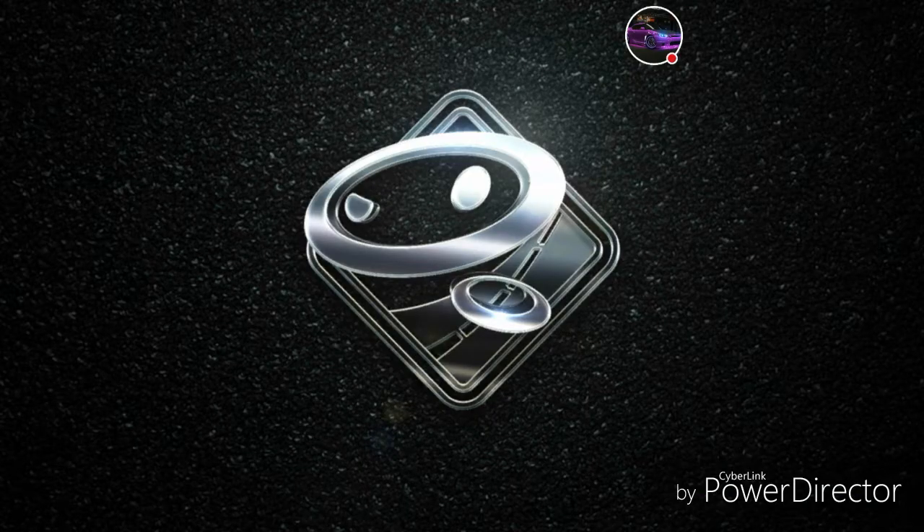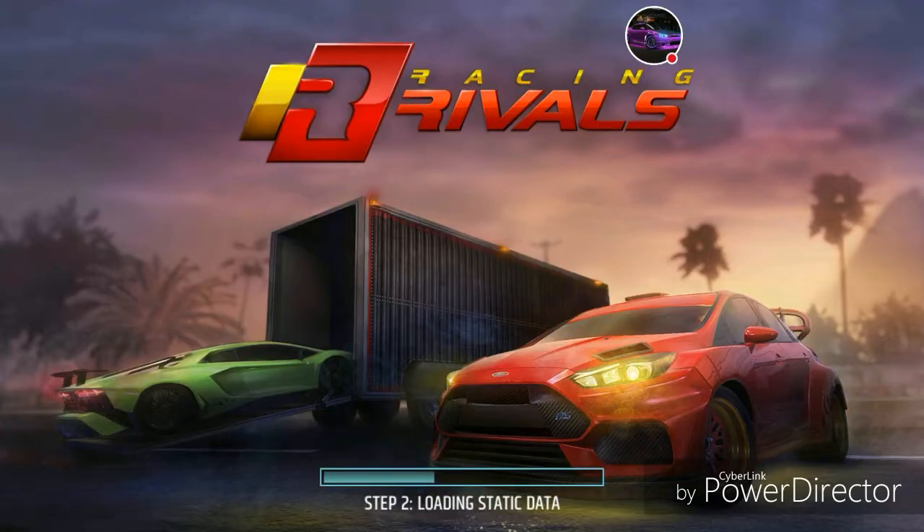Hey guys, welcome back to my channel. We're going to do some more crate openings right now. They have the S2000 as a showcase performance crate for this week, and I have a few of them already. I decided to put one in my lineup and try to get some carbon fiber parts for it.